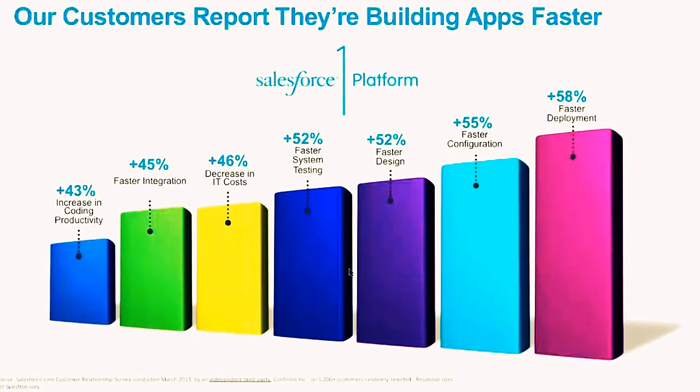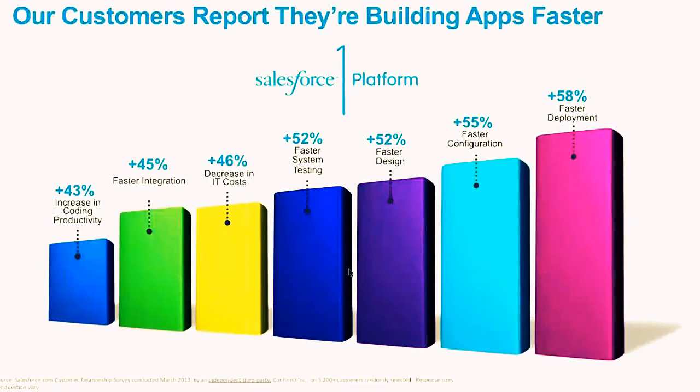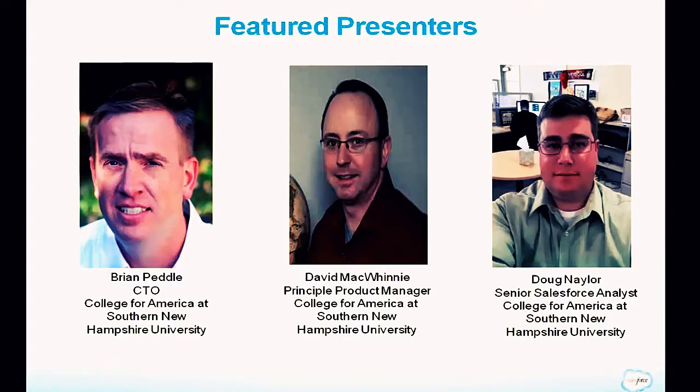One of those customers is College for America at Southern New Hampshire University, joining us today to share how they built a number of mission-critical apps on the platform and how that has helped them accelerate their time to market.